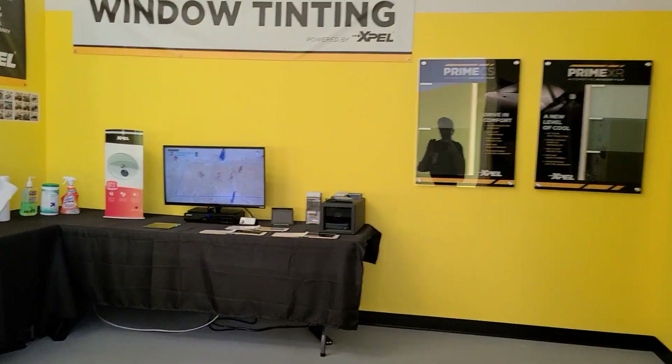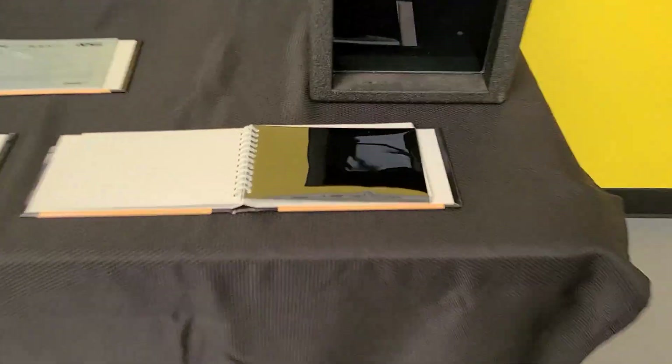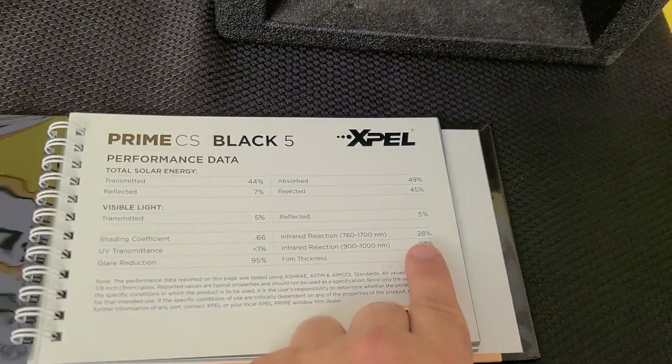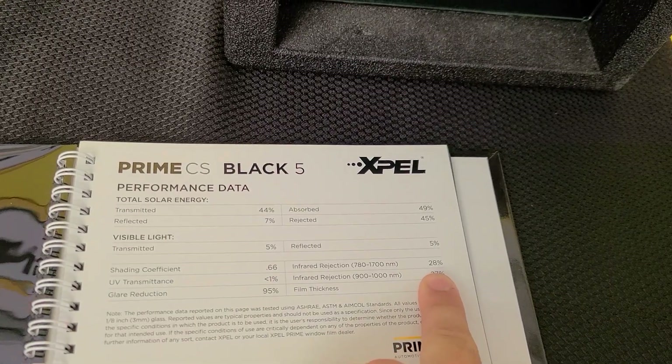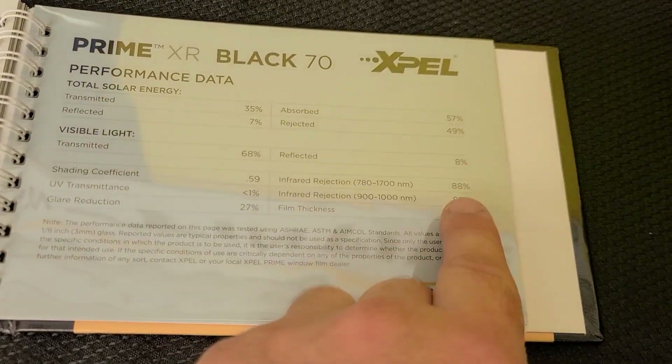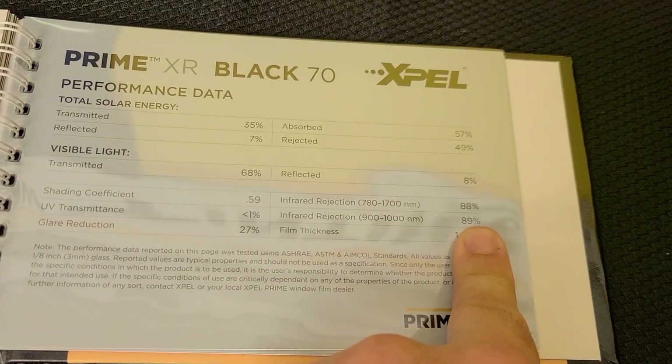If you compare that to traditional limo tint — this right here is traditional limo tint, look at how dark that is — that only cuts out up to 28% of the infrared heat. The film that you just looked at is this film, and that rejects up to 89% of the infrared heat.